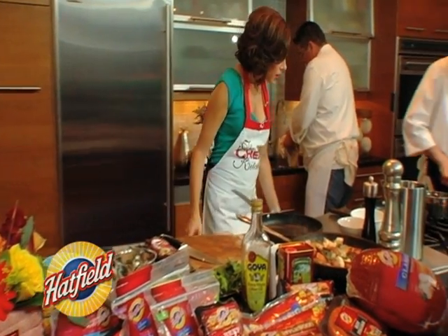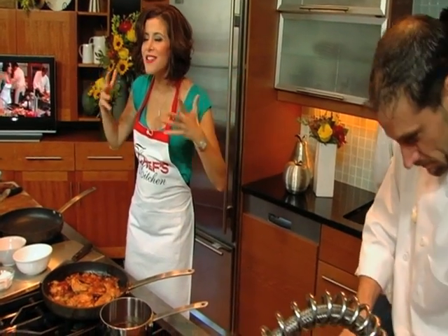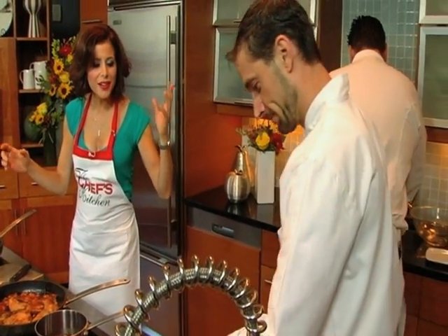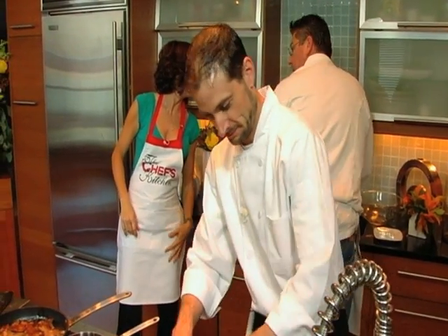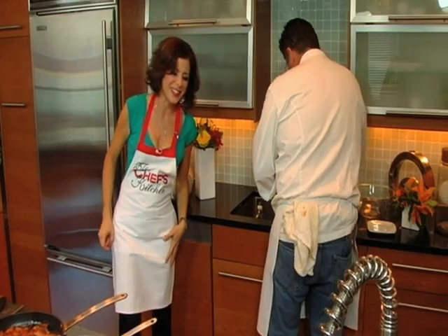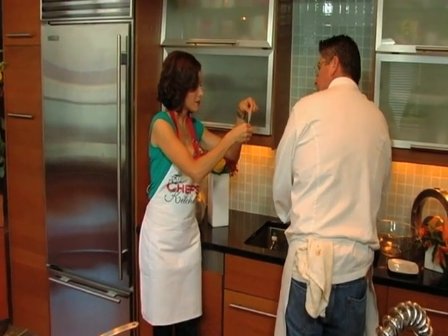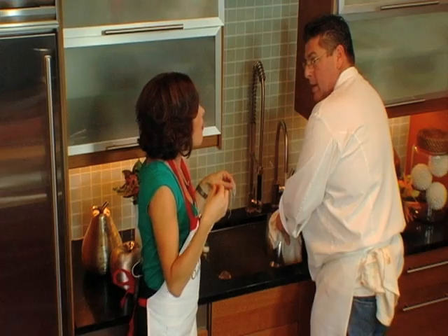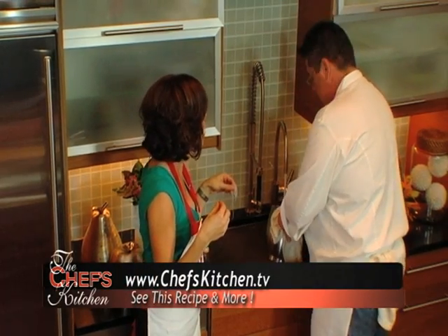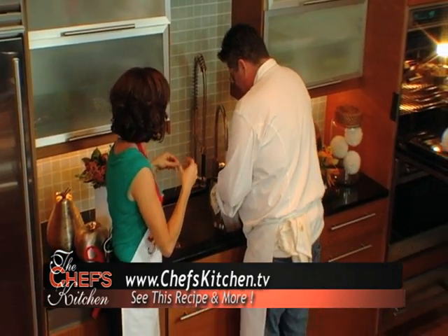We're surrounded by wonderful smells and aromas and pork five, seven different ways. It's amazing. Taste that — that's the noodles. Totally different. It's a nice texture. Yeah, very clear texture.